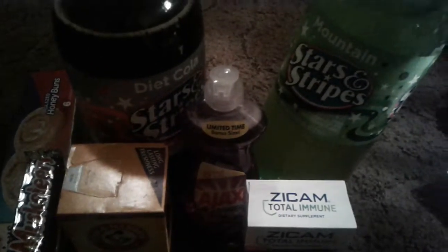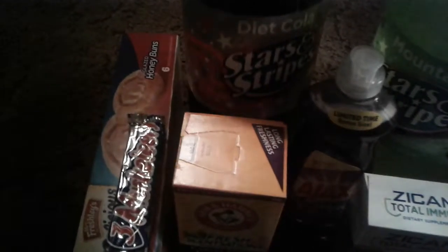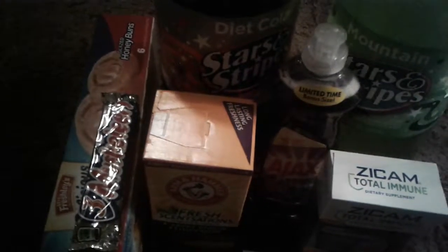I bought another big 3-liter of the Stars and Stripes Soda. The mountain one is supposed to be like Mountain Dew and it tastes just like it. I also got a big Diet Cola that tastes like Diet Pepsi when it's cold. These are a good value — really good sodas for a dollar, not bad at all.